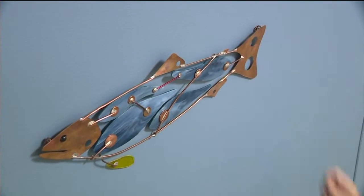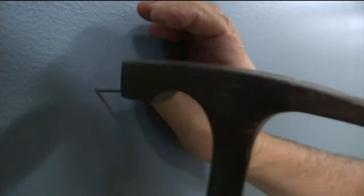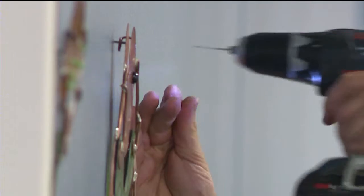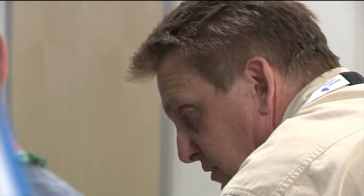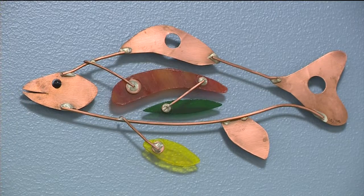Even though the hospital is only open to training staff right now, Mark couldn't go two minutes without being stopped by admirers who recognized him as the artist behind the fish on the wall.